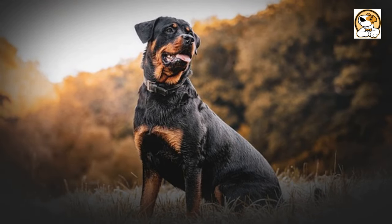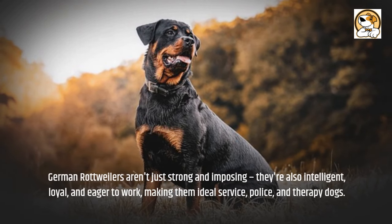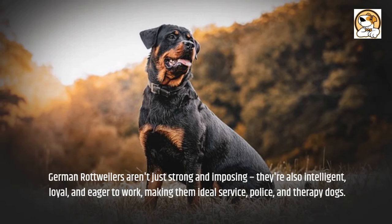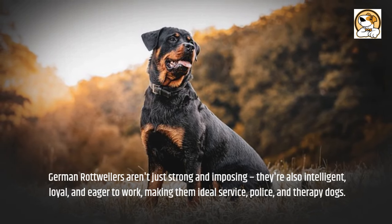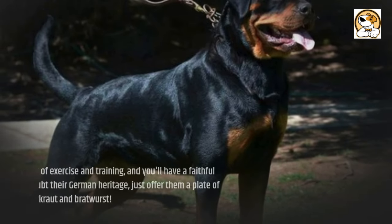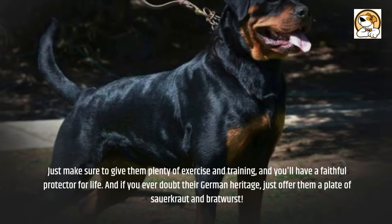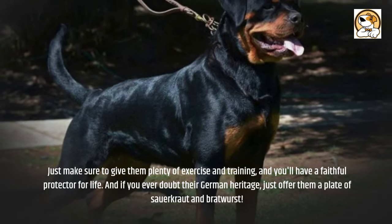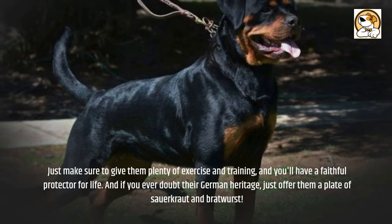German Rottweilers aren't just strong and imposing — they're also intelligent, loyal, and eager to work, making them ideal service, police, and therapy dogs. Just make sure to give them plenty of exercise and training, and you'll have a faithful protector for life. And if you ever doubt their German heritage, just offer them a plate of sauerkraut and bratwurst.